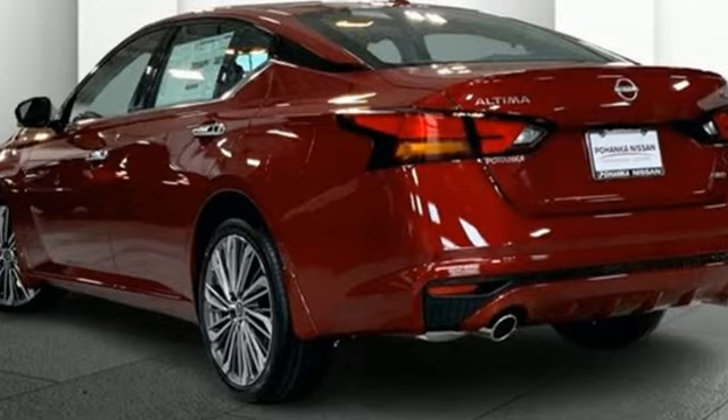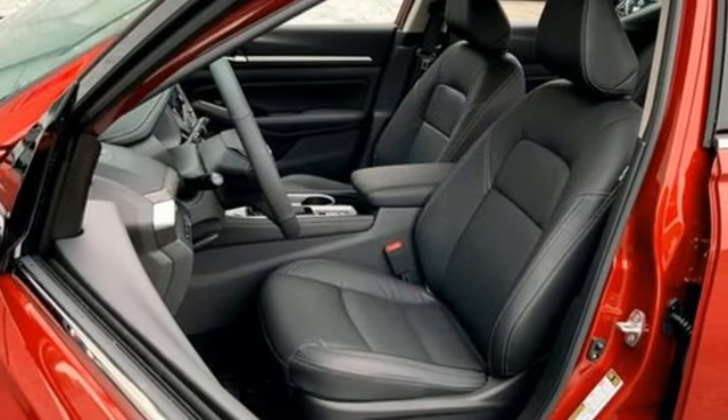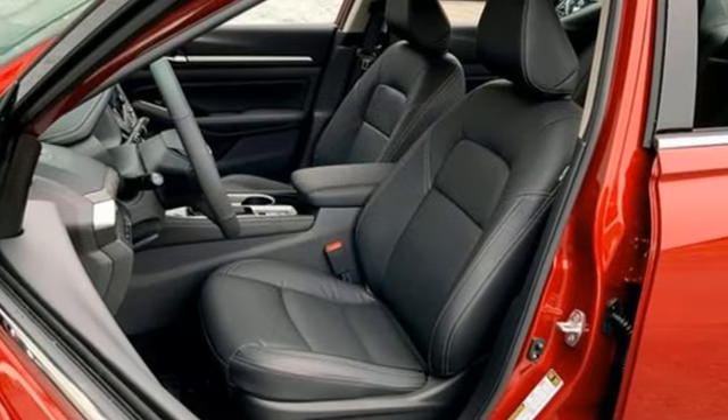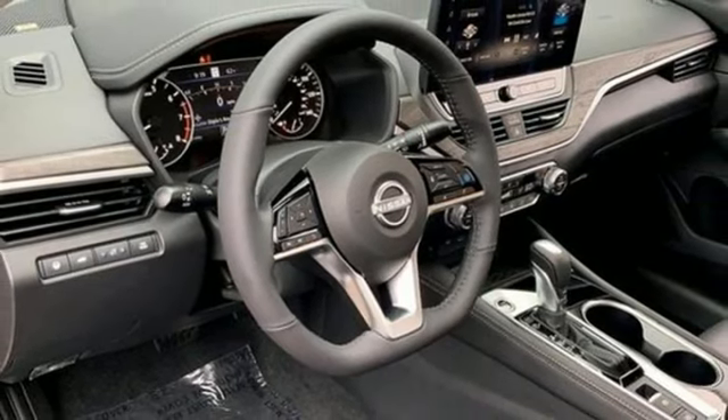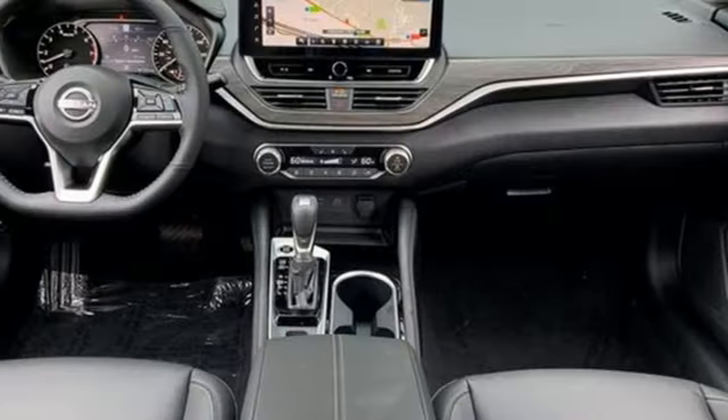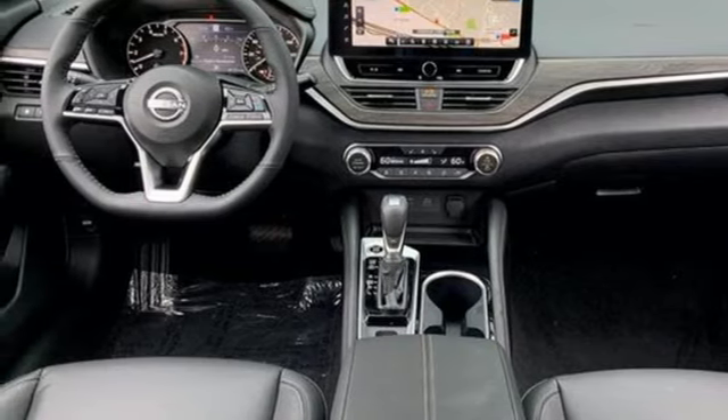Integrated navigation system with voice activation. Wi-Fi hotspot. Front heated leather bucket seats. Steering assist cruise control. Inductive device charging. Dual zone climate control. Continuously variable automatic transmission.